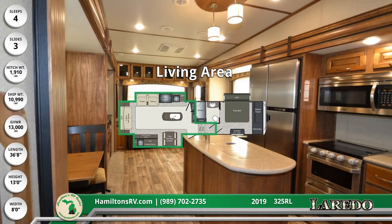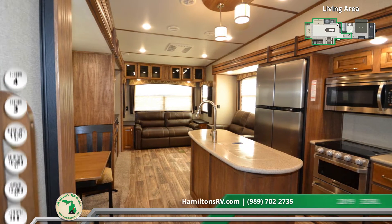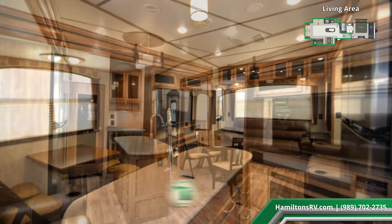Enter the RV and control the temperature with the 35K BTU furnace and the 15K BTU ducted air conditioner. The entertainment center has a fireplace, a 39-inch TV, and a home theater system with surround sound effect speakers.